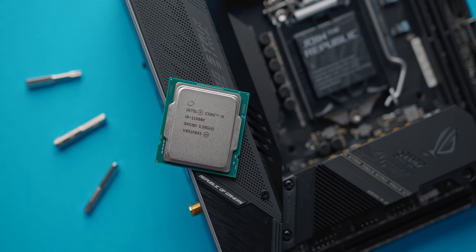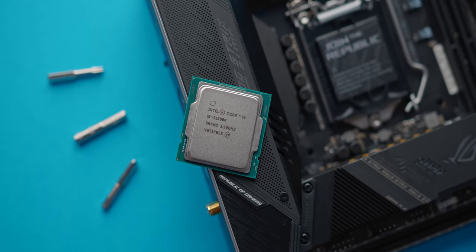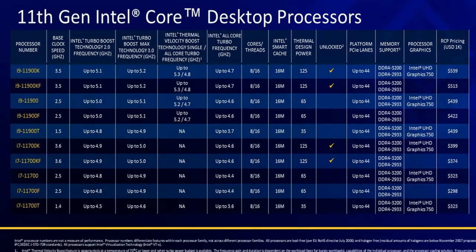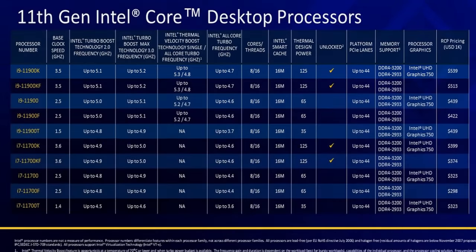In terms of products, specs, and pricing, it's actually pretty similar to what we've seen from last gen, except for the i9-11900K that we'll be reviewing. Instead of the 10 cores that you'd find on the previous gen 10900K, we've now downgraded to just 8, with clock speeds looking pretty similar as well. And pricing actually seems to have gone up versus the 10900K.